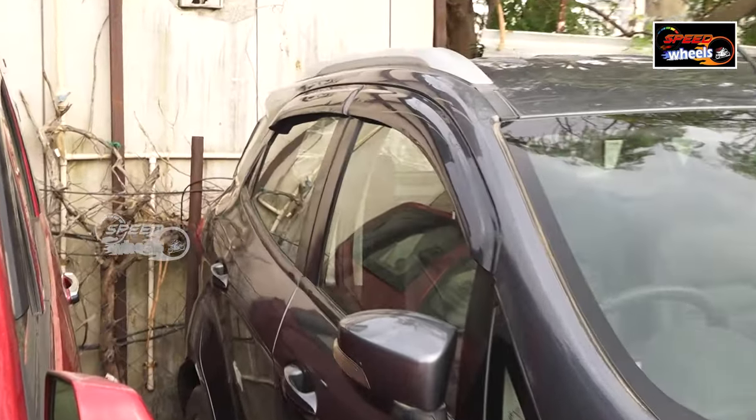The next one is an i20 model. This is a 2016 model with 50,000 km, priced at ₹6,00,000. It has a back camera and two airbags available — a good vehicle within budget.